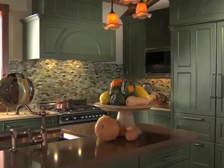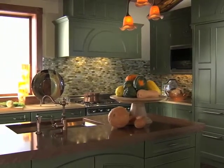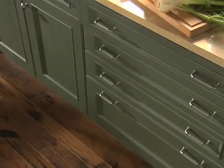Whether it's a large party or intimate dinner for two, a large sink, a commercial style range, and twin refrigerators stand ready to serve. Specialized interior storage options provide needed organization for cooking supplies and equipment.